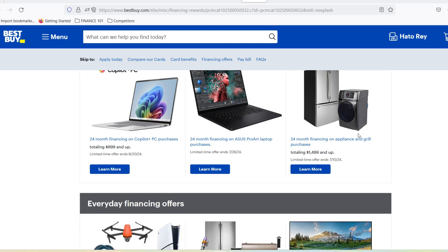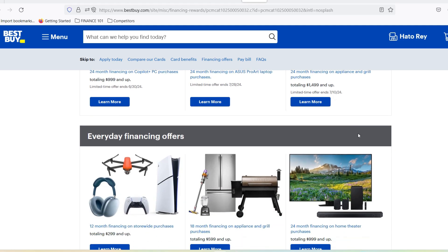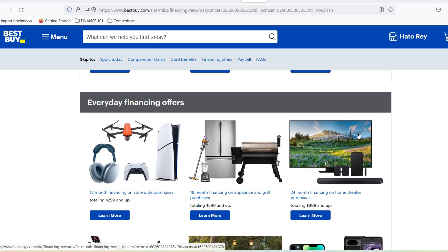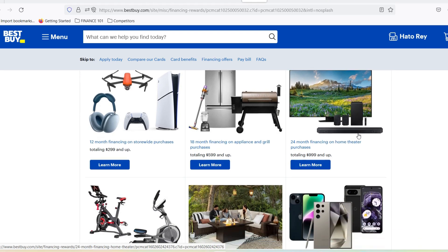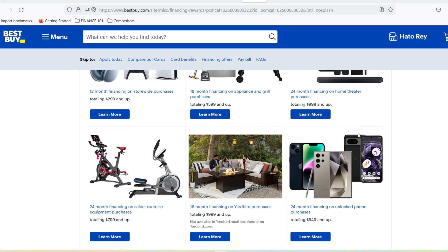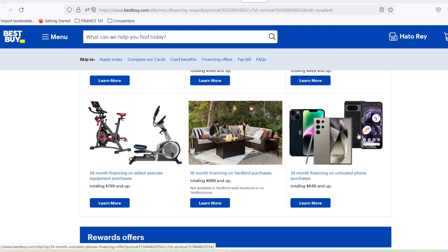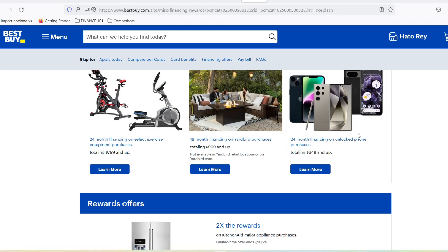PIN power: setting up and remembering. Now, let's say you discover your Best Buy credit card does require a PIN, but you can't remember ever receiving one. Here's what you can do. Request a new PIN: both Best Buy and Citibank offer ways to request a new PIN. This can often be done through your online account or by contacting customer service directly. They may send you the PIN via mail, text message, or allow you to set it up over the phone, depending on security protocols. Choose a memorable PIN: once you have your PIN, it's important to choose a combination you'll remember easily. Avoid using birthdates, anniversaries, or easily guessable sequences — think of something unique that you won't forget in the heat of a shopping spree.